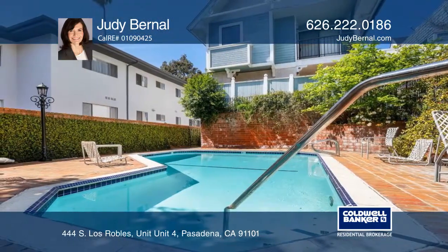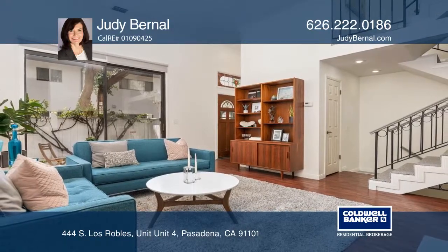Newer features include the roof, skylights, and carpeting. Call Judy Bernal to learn more.